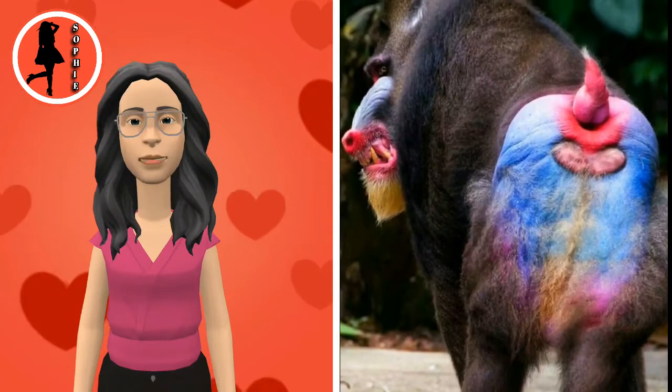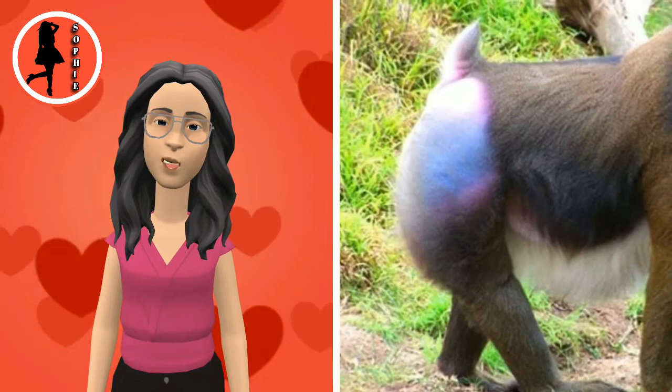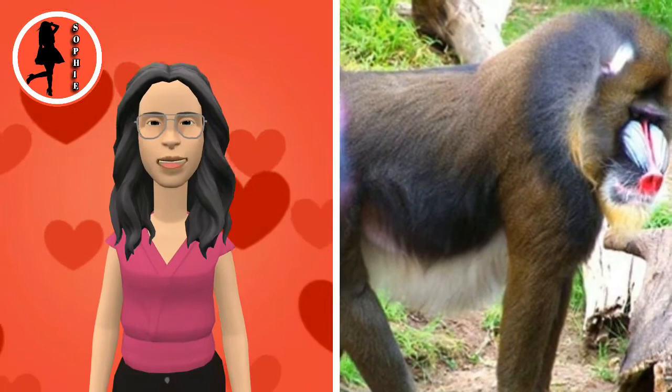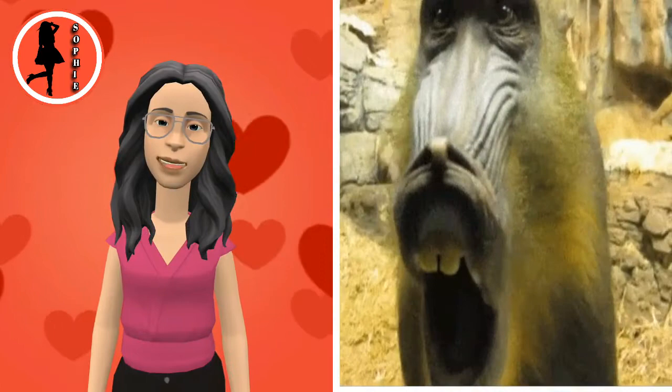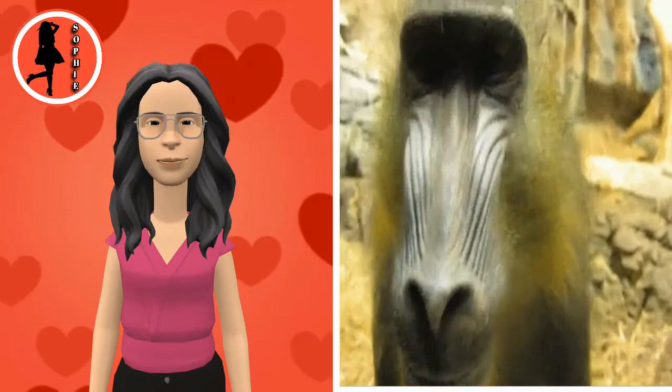Their mating season peaks in July to September, with a corresponding birth peak in December to April. The mandrill has an olive green or dark grey pelage with yellow and black bands and a white belly. Its hairless face has an elongated muzzle with distinctive characteristics, such as a red stripe down the middle and protruding blue ridges on the sides. It also has red nostrils and lips, a yellow beard and white tufts.